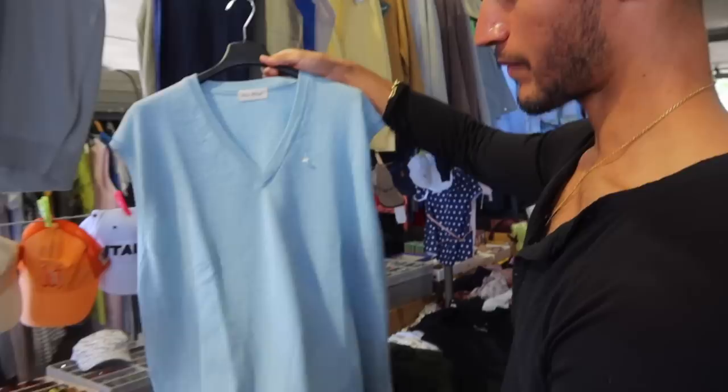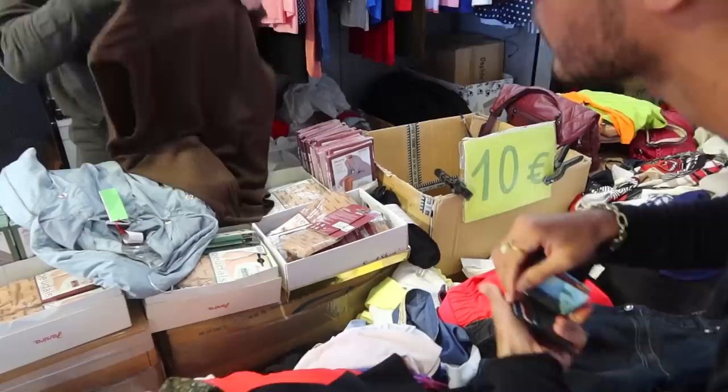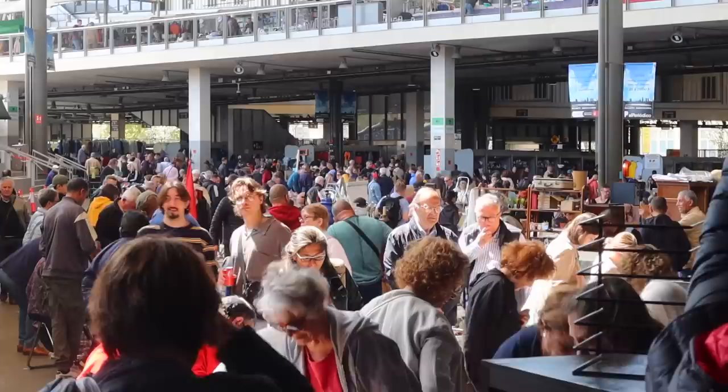Whenever you get a sweater vest it's always dangerous, but the thing is I don't want to go safe — I want to do some fun stuff. Maybe I'll get this just for me. You need to try something new. Alright, first purchase of the day!